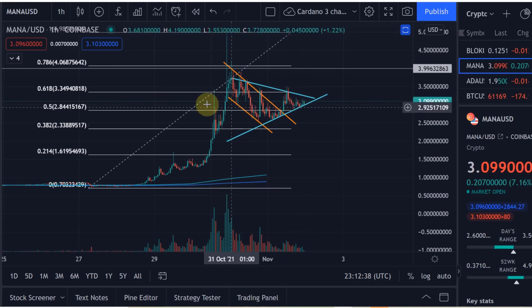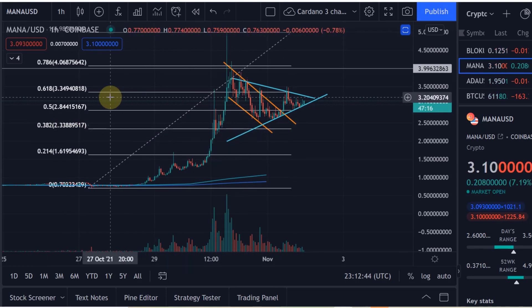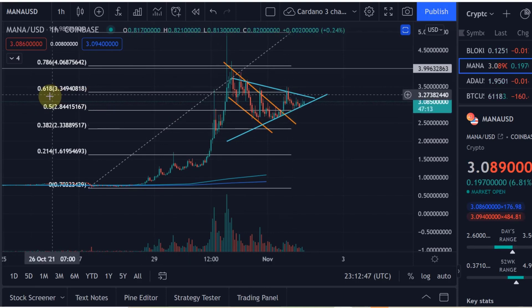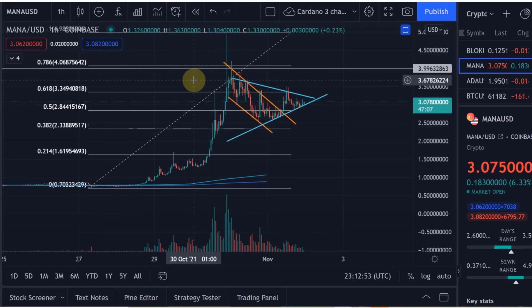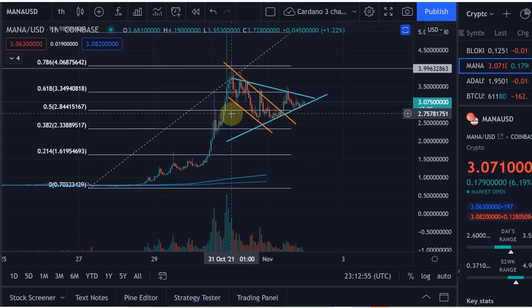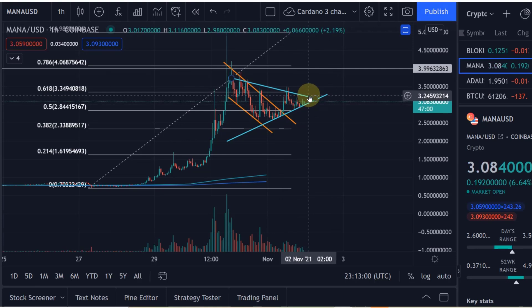We have not even come down to the golden pocket — the 0.618 Fibonacci retracement level at $2.33. We have actually found support at the 0.5 Fibonacci retracement level at $2.84, which is normally where you find support in a bull flag. So that's all good, and from here we could set up for further continuation to the upside.